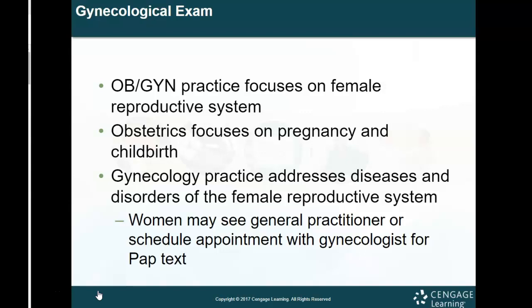This is only the female reproductive system. The person that would see a man for his reproductive system would be a urologist, somebody that specializes in the urinary tract, because that is the same tract that the reproductive process works through in a male system. Obstetrics focuses on pregnancy and childbirth, and gynecology addresses diseases and disorders of the female reproductive system.